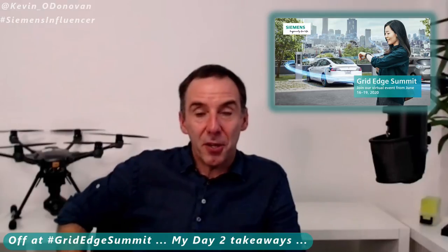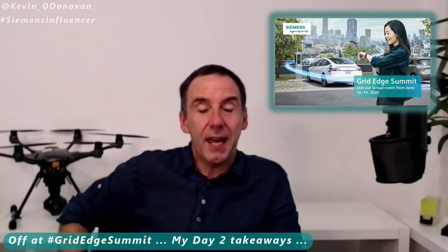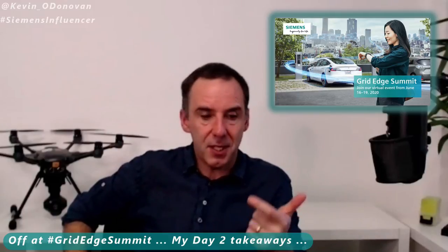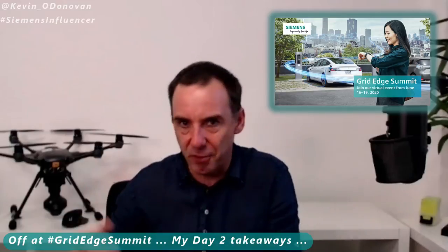In terms of technology, they went through their entire range of both commercial and residential chargers — obviously AC, DC, different amounts of charge that they deliver and what you're trying to charge. But they had some great anecdotes in making it real.